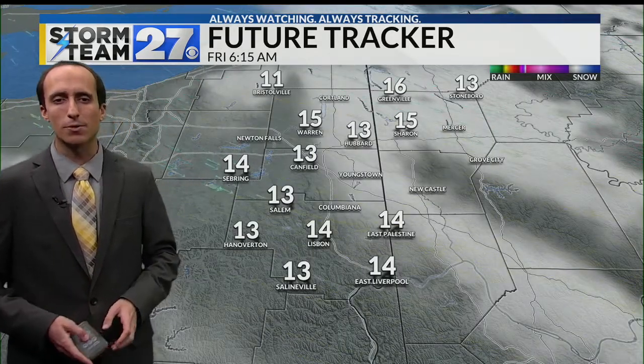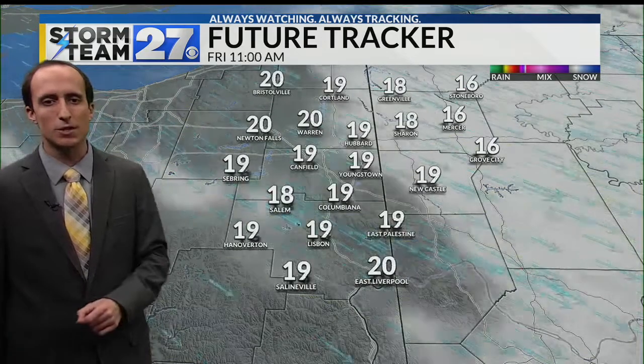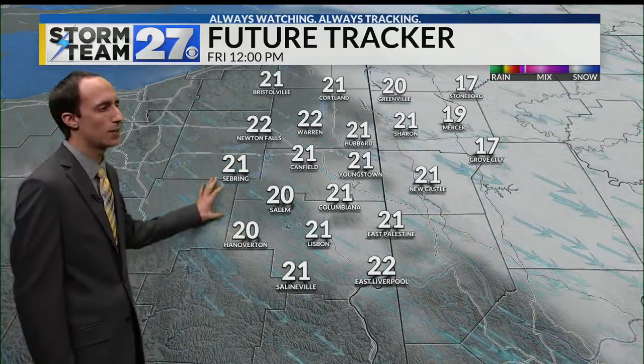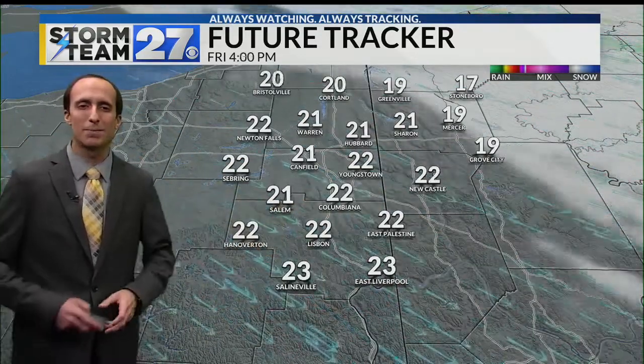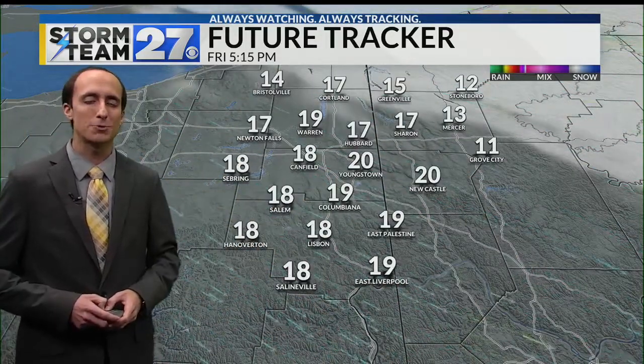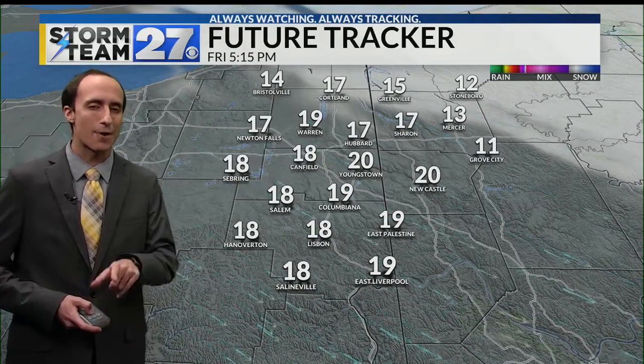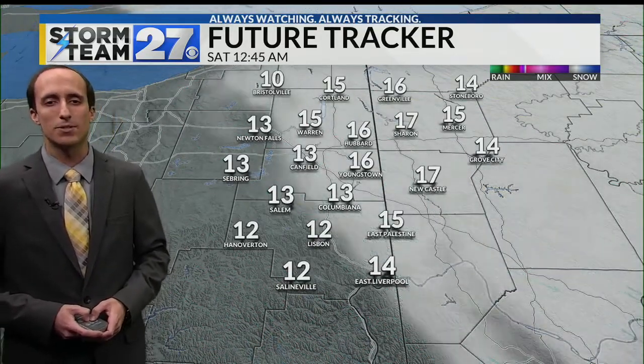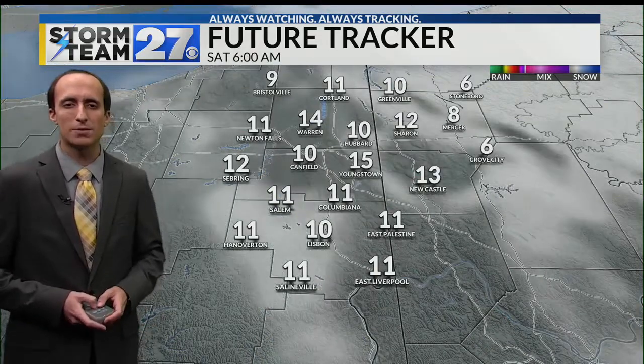Here's what it looks like hour by hour with your future tracker. Isolated snow showers are possible as we go into the first part of your day. Otherwise, we could see some clearing skies going into your afternoon, though that's not going to help temperatures much — only staying in the mid-twenties through the afternoon hours. Going into your overnight tonight, we'll fall back into the teens once again with some clear skies and a few clouds possible as well.